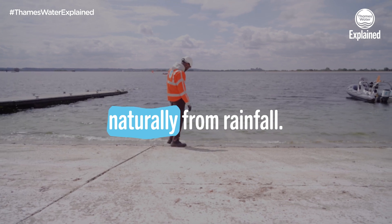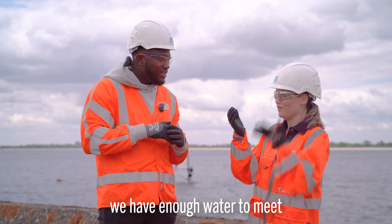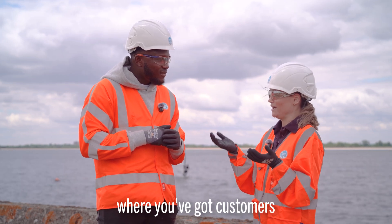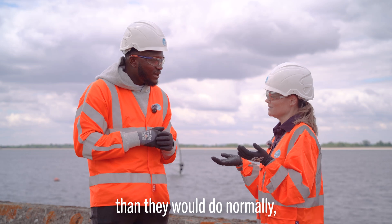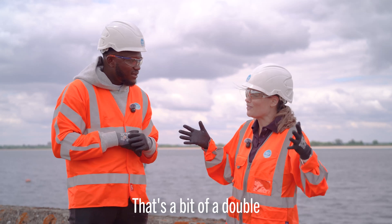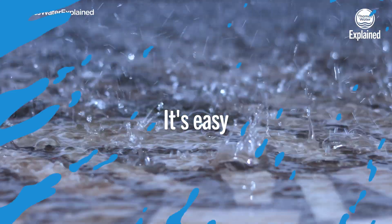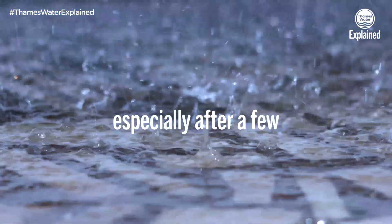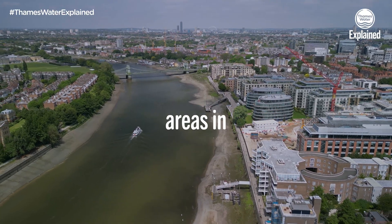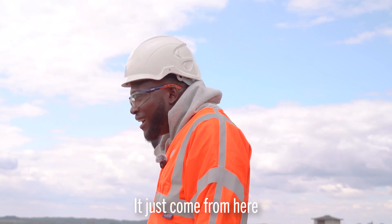Both replenish naturally from rainfall. If you look at it as a simple balancing equation, we have enough water to meet what customers need — most of the time more than enough. But when customers are using more water than normal and there's less available because it hasn't rained, that's a double whammy. It's easy to feel water is in endless supply, but the southeast is actually one of the driest areas in the UK and is classed as water stressed.